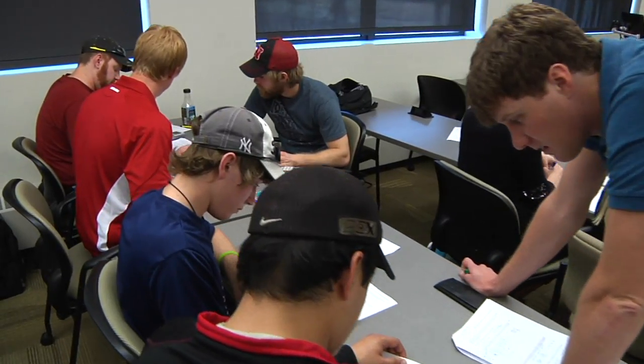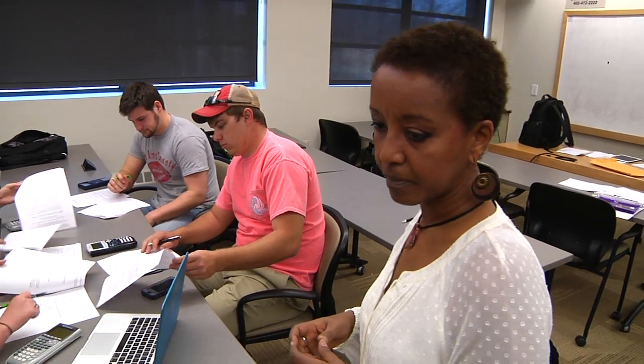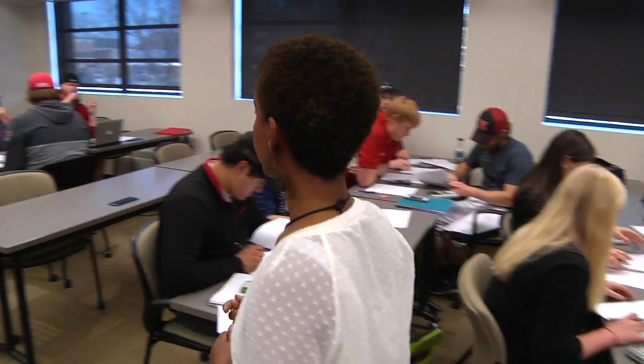After Cory Schindler graduates, he has a job lined up as a seed production intern working with soybeans. He's ready, thanks in part to Professor Martha Mammo. "I've actually learned a lot about soybeans in this class and what they need for fertilizer nutrients, so this class has definitely been a big help."